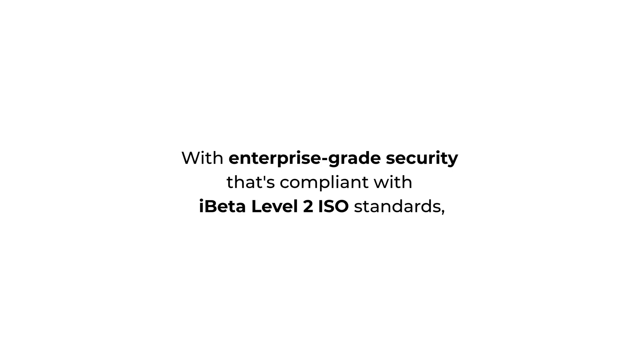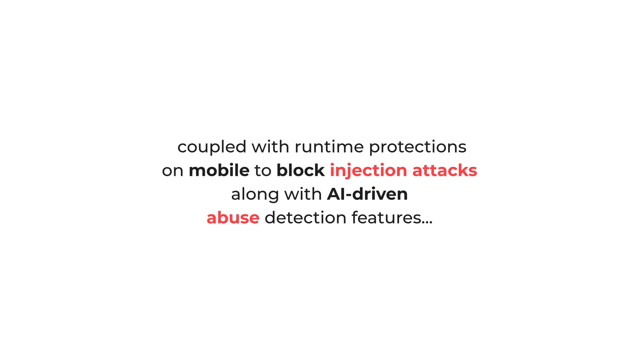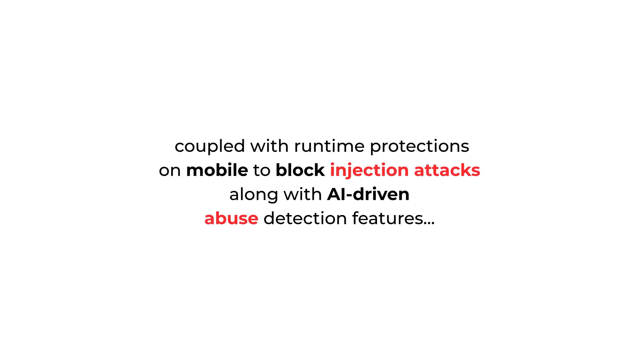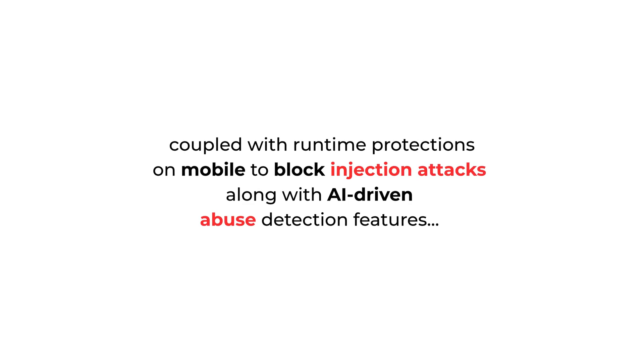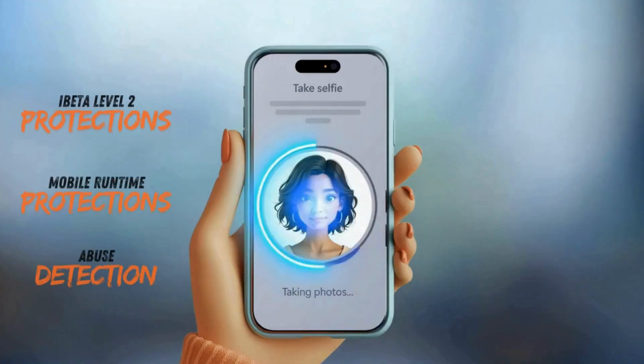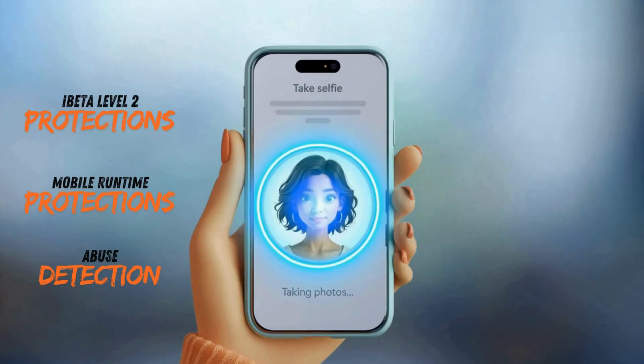With enterprise-grade security that's compliant with I-Beta Level 2 ISO standards, coupled with runtime protections on mobile to block injection attacks, along with AI-driven abuse detection features — all of this combined ensures robust defenses against sophisticated spoof attacks to ensure your users and data stay safe.